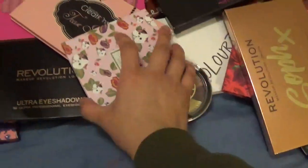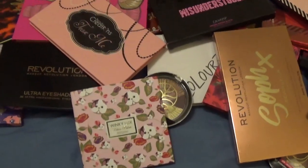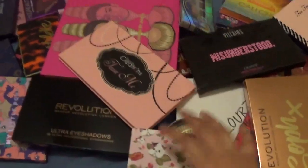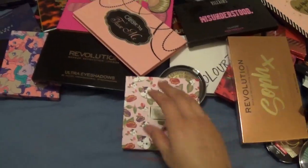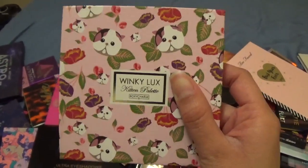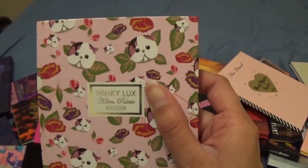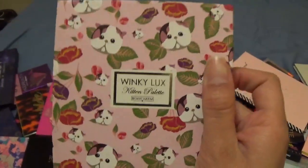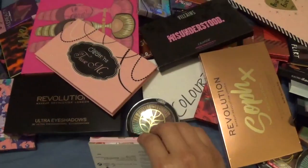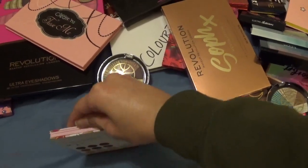If you notice the mess, I tried to film this video earlier in the week and it got messy from one of my newer palettes. Anyway, we're moving on. This is from Winky Lux — if you've seen my previous declutter video you'll recognize this one and think, 'Didn't you declutter that one?' I was going to, but the packaging drew me back in and I kept it.